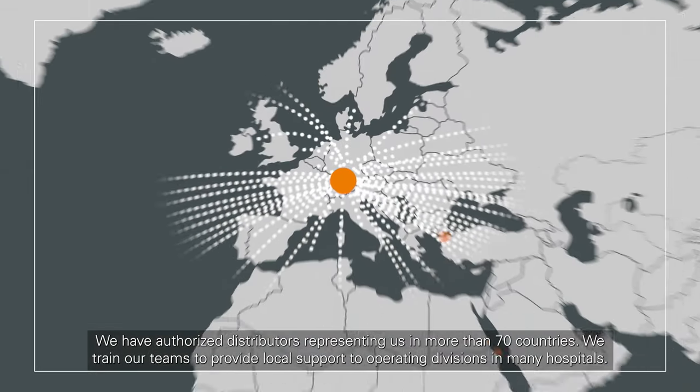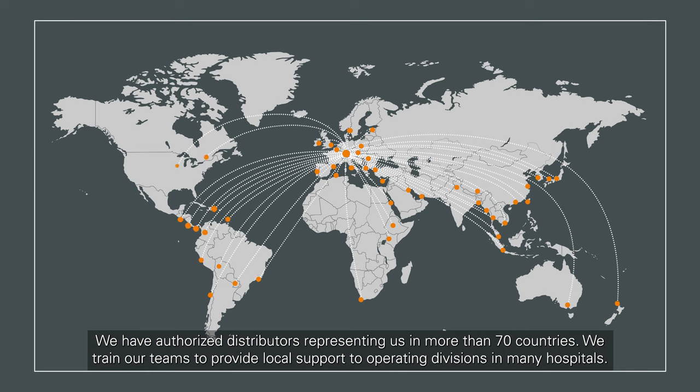As an international operator and global partner, we are representing in more than 70 countries. We train our teams to provide local support to operating divisions in many hospitals.